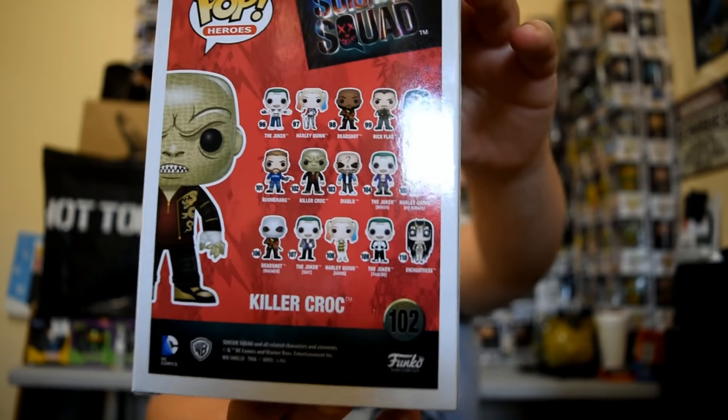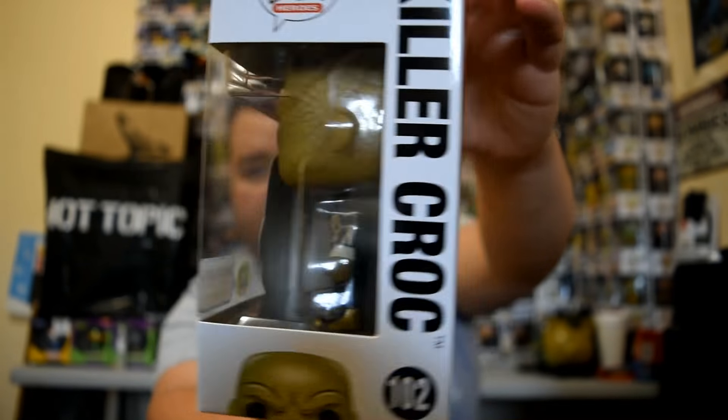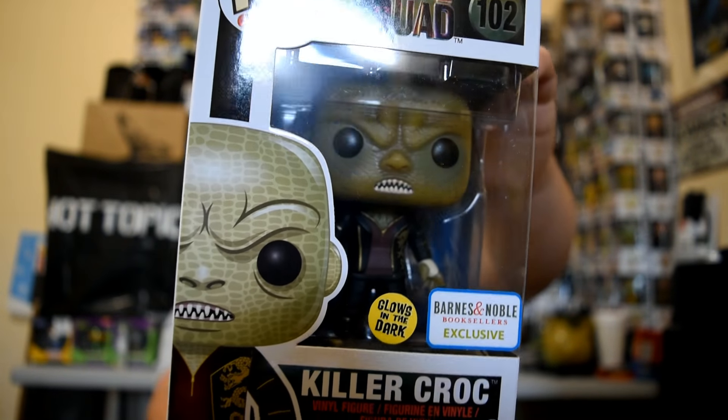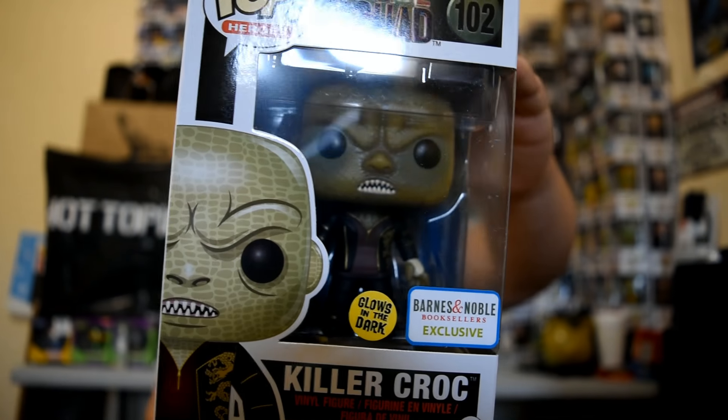So now I have all the exclusives except the two from Walmart, which I haven't seen yet. I might get those, might not. This guy's box is in perfect condition — I was very surprised.